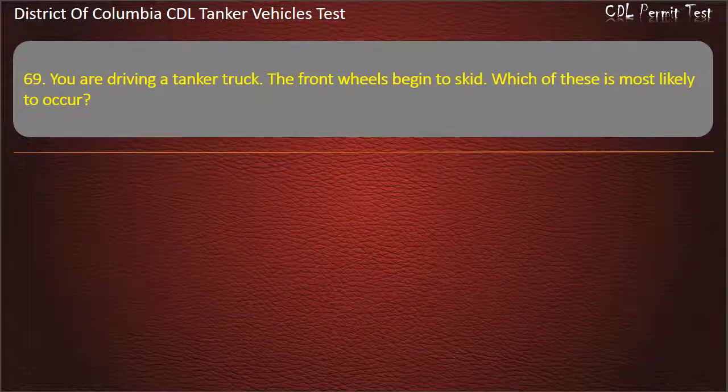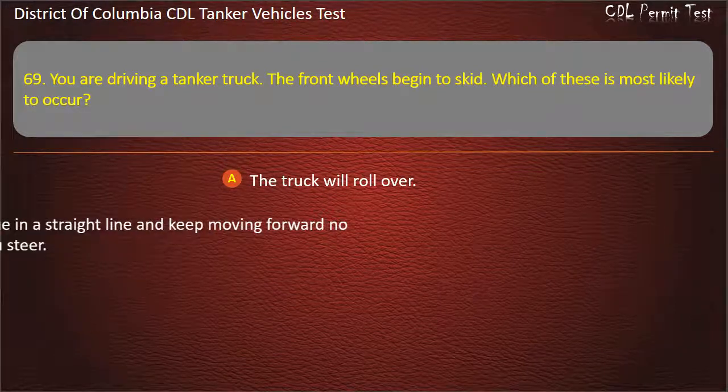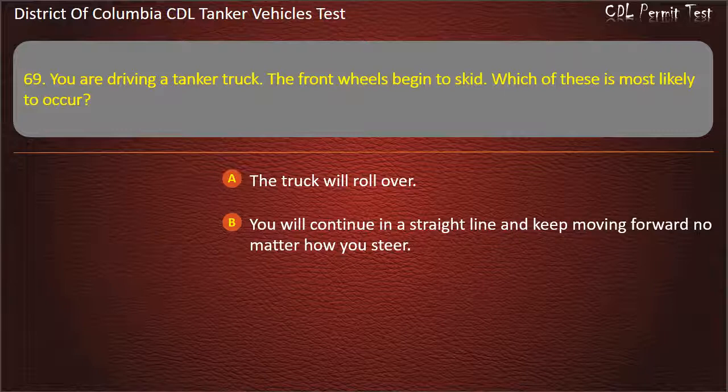Question 69: You are driving a tank truck. The front wheels begin to skid. Which of these is most likely to occur? Options: The truck will roll over; You will continue in a straight line and keep moving forward no matter how you steer.